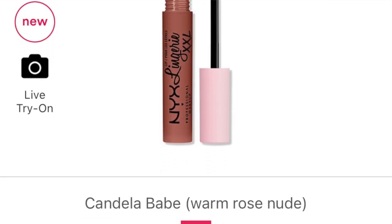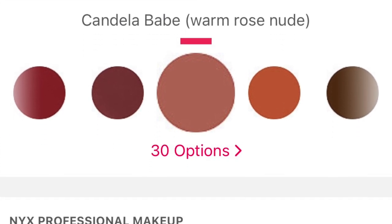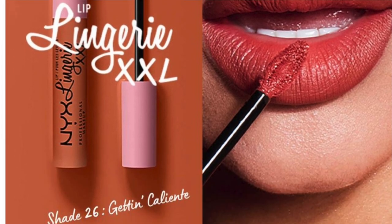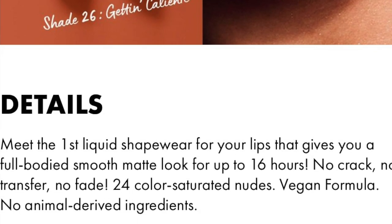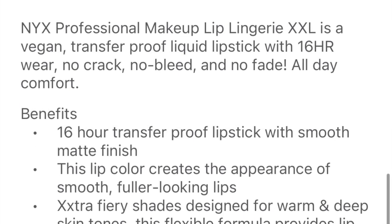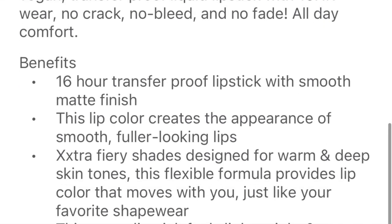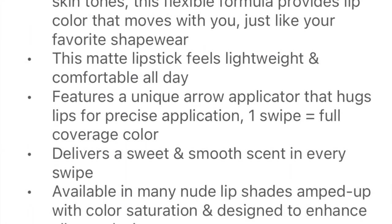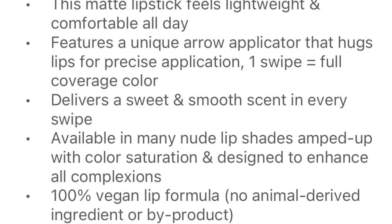Oh fam, these shades are so freaking beautiful — I'm really shocked! Let me give you some info about these bad boys. These are the new NYX Lip Lingerie XXL Matte Lipsticks, the new six Fuego shades. They retail for $9.50. These are a 16-hour transfer-proof lipstick with a smooth matte finish. They create the appearance of smooth, fuller-looking lips — extra fiery shades designed for warm and deep skin tones.